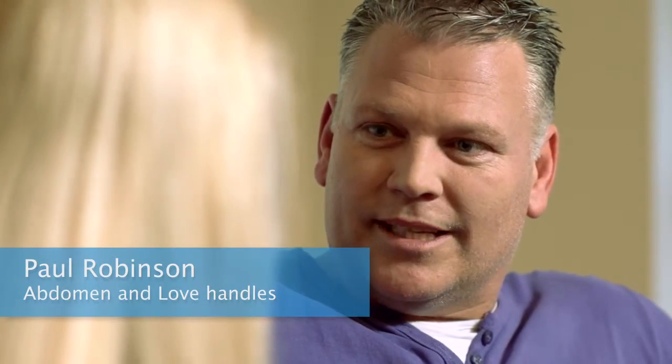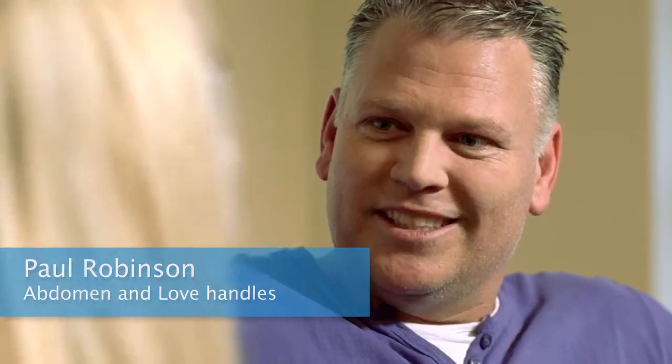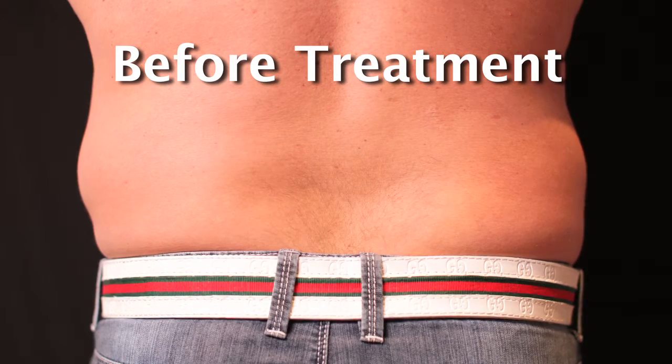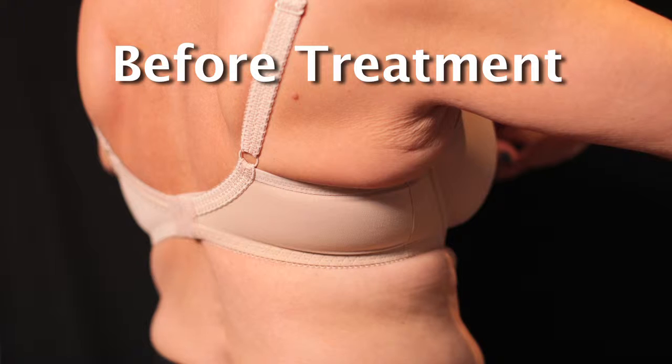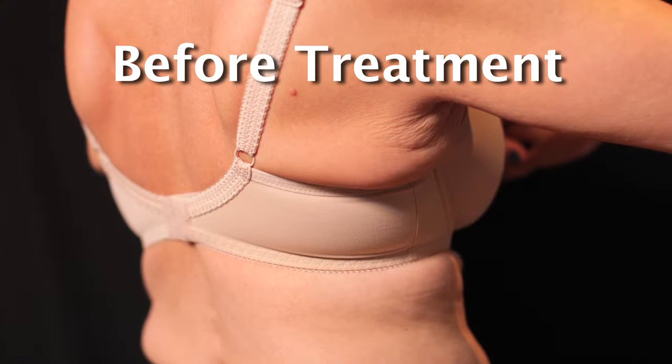Certainly on my abdomen and my love handles, it's been the biggest change probably. When I was younger, I probably didn't mind taking my shirt off, but these days I'm probably a little bit restricted as to when that happens. At present, I'm really concerned about an area just above my bra strap, which just sticks out. No amount of exercise I do will get rid of that area.